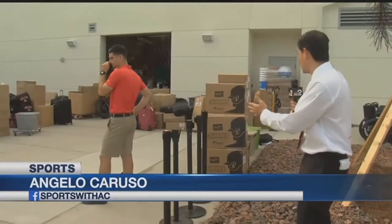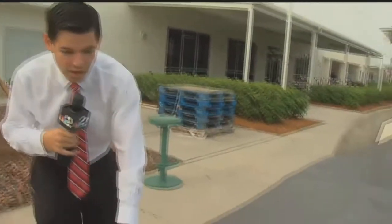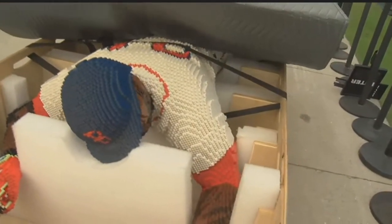Hundreds, if not thousands, of boxes being unloaded behind me full of baseballs, bats, bubble gum, and of course, why not a life-size Lego replica of David Ortiz — it can only mean the Red Sox are back in southwest Florida.